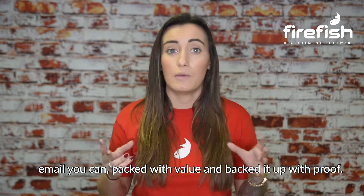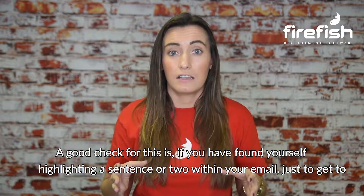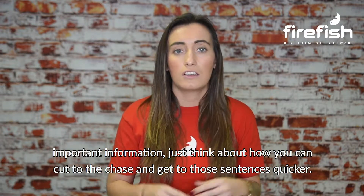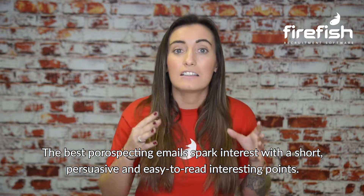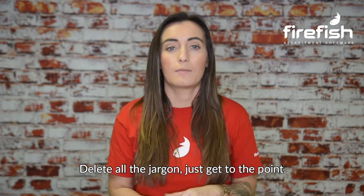Even if you've crafted the best email you can, packed with value and backed it up with proof, a good check is: if you've found yourself highlighting a sentence or two within your email just to get some important information across, think about how you can cut to the chase and get to those sentences quicker. The best prospecting emails spark interest with short, persuasive, and easy-to-read points. Delete all the jargon — just get to the point.